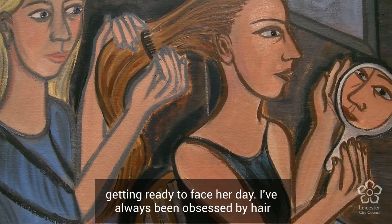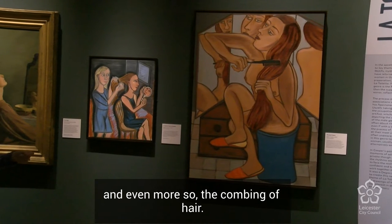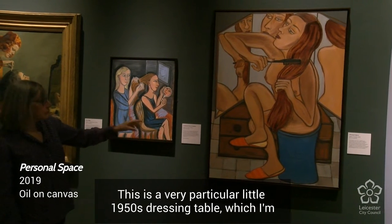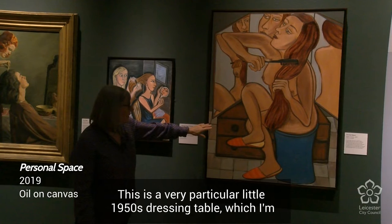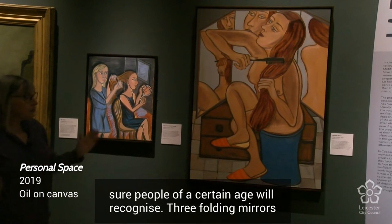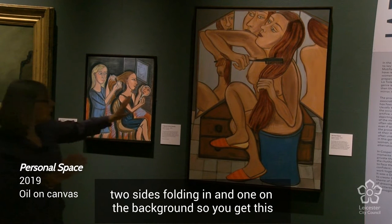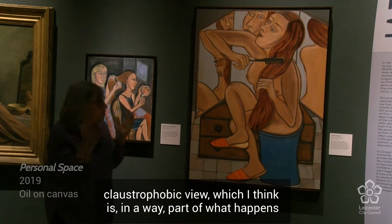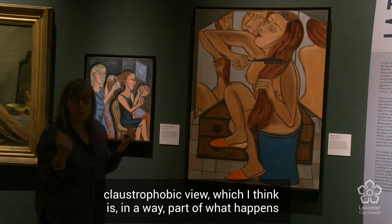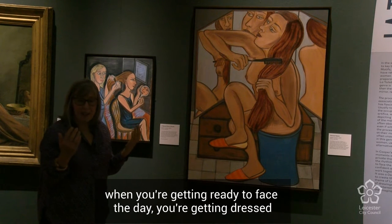I've always been obsessed by hair, and even more so the combing of hair. This is a very particular little 1950s dressing table which I'm sure people of a certain age will recognize — three folding mirrors, two sides folding in and one on the background, so you get this claustrophobic view.